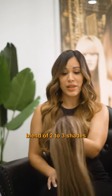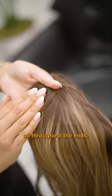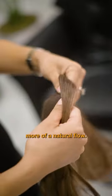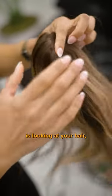This color is going to have a nice blend of two to three shades all throughout the ends and of course we all love a nice strong root that's going to give it more of a natural flow whenever somebody's looking at your hair.